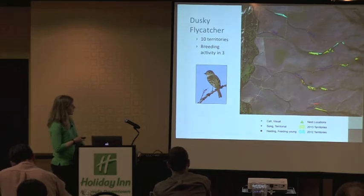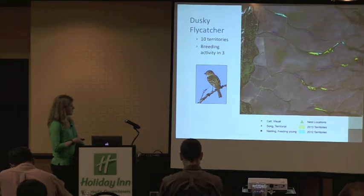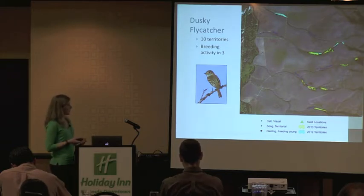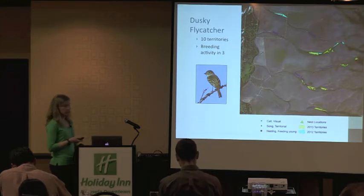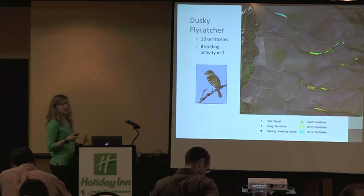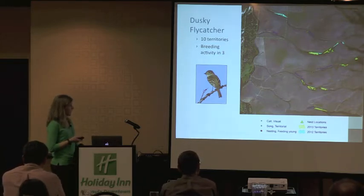This shows the territories we were able to delineate in 2013 in yellow, and territories from 2012 in green. We imported all the locations collected on the unit into GIS, and used the standard traditional territory mapping approach requiring a minimum of three location observations from three separate visits, or a nest, to delineate a territory. For dusky flycatchers, we had 10 territories delineated in 2013 and found evidence of breeding activity in three of those.